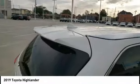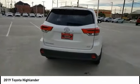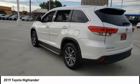Rear spoiler, power lift gate, brake assist, stability control, daytime running lights, four-wheel disc brakes. Your new ride is just a phone call away.